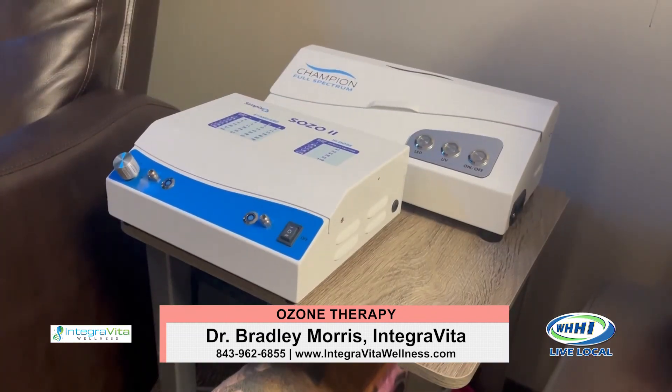Ozone and ultraviolet light have been around since like 1930, so it's not really new technology. It was big in the United States really until the advent of vaccines and antibiotics. But in Europe it continued to grow, and there are thousands of practitioners in Europe using ozone and ultraviolet light. At some point they decided to marry the two, and by marrying them they just made it that much more powerful.